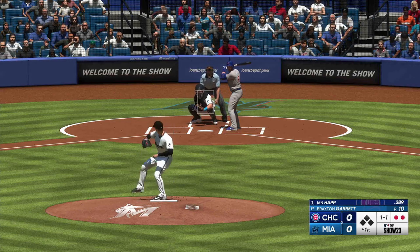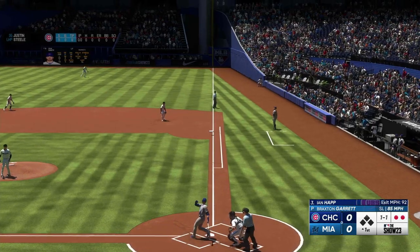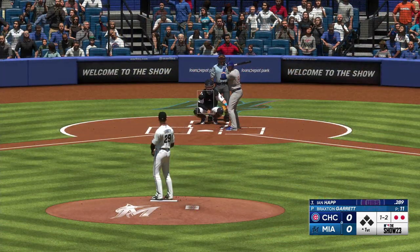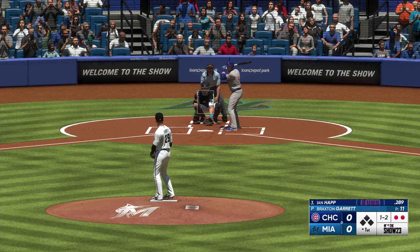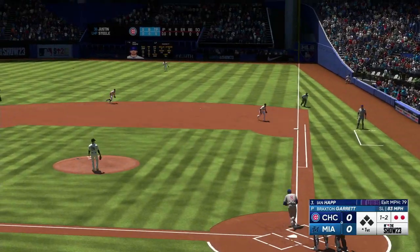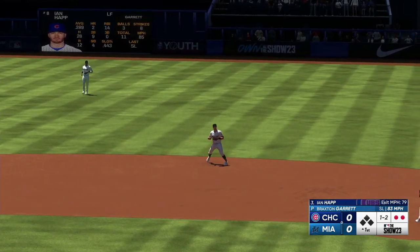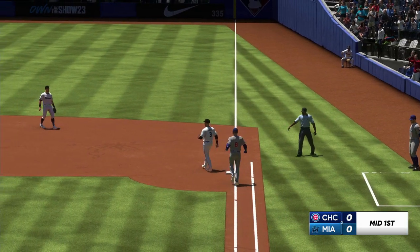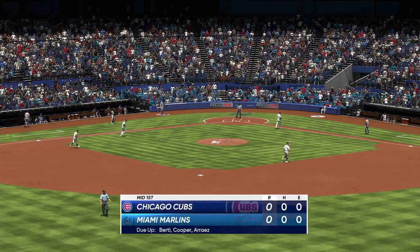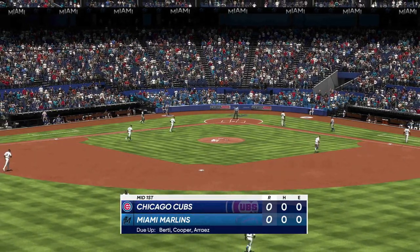1-1. Foul ball. All sliders so far in this at-bat to get ahead in the count, and it clearly shows there was a game plan in mind for how to attack him in the box. Ground ball right side — Birdie fires over to first. And that is that. Cubs are down quietly, and now the Marlins will have a crack at things. No score.